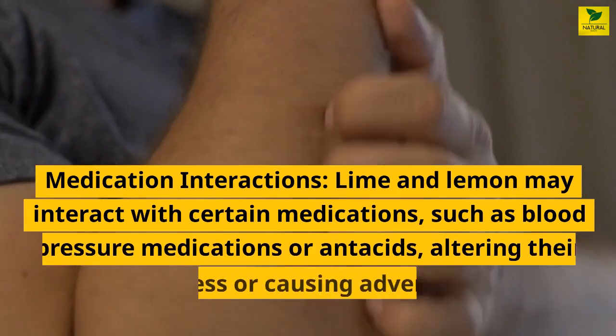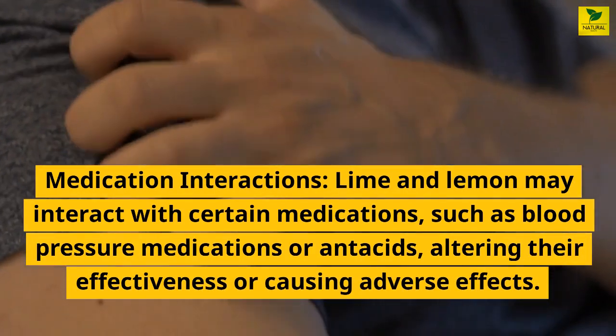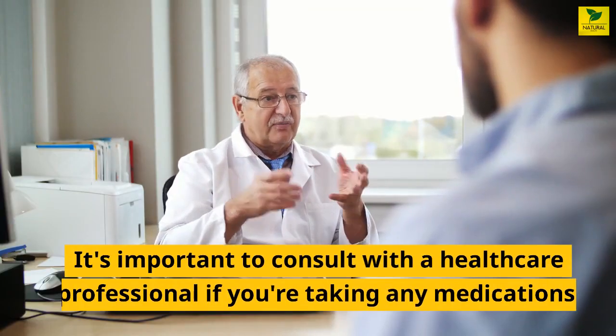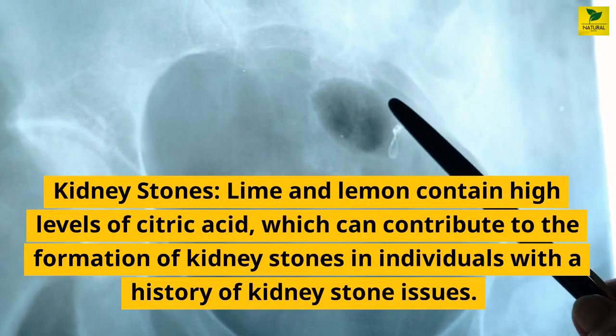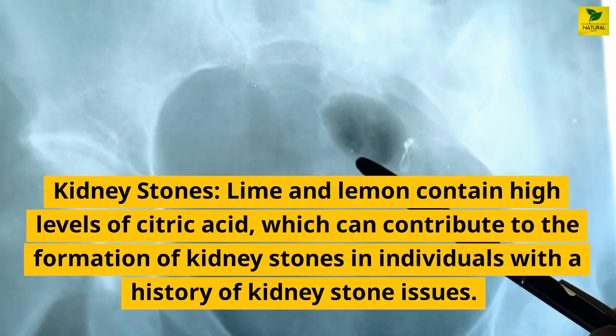Medication interactions: lime and lemon may interact with certain medications, such as blood pressure medications or antacids, altering their effectiveness or causing adverse effects. It's important to consult with a healthcare professional if you're taking any medications. Kidney stones: lime and lemon contain high levels of citric acid, which can contribute to the formation of kidney stones in individuals with a history of kidney stone issues.